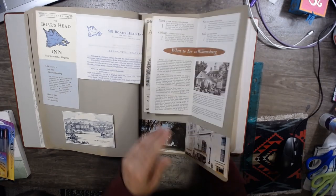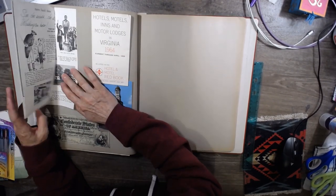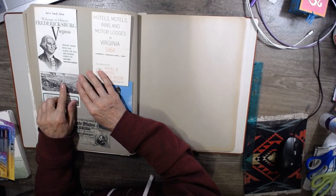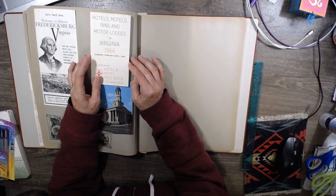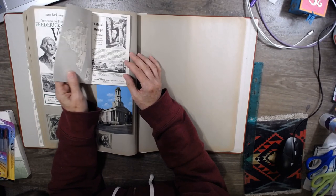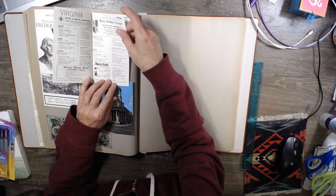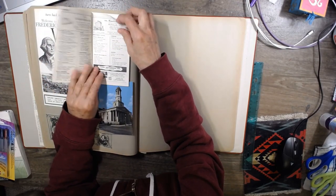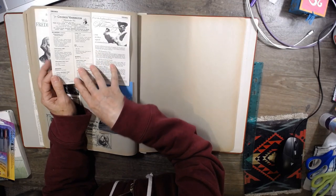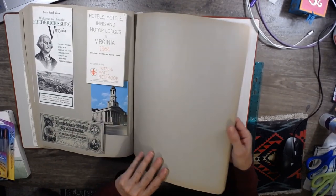So what do you guys think I should do with this? This was Fredericksburg, Virginia. Hotels, Motels, Inns, Motor Lodges in Virginia, 1964 — current through April of 1965. Hotel Motel Red Book. Anyway: Marriott, St. Jefferson Inn, Monticello Hotel, the Guide to the Homestead, Motor Inns, George Washington — and then this little piece of ephemera. I think that's it. These are nice pages.